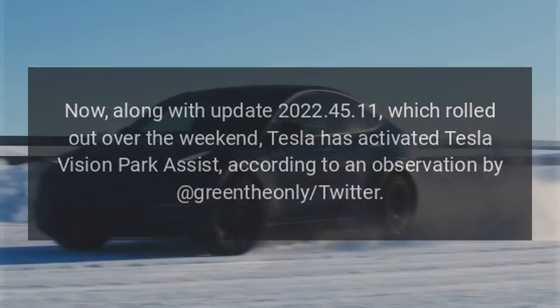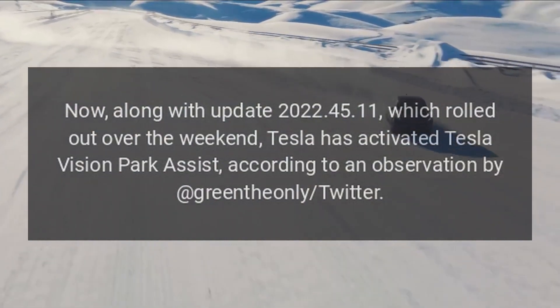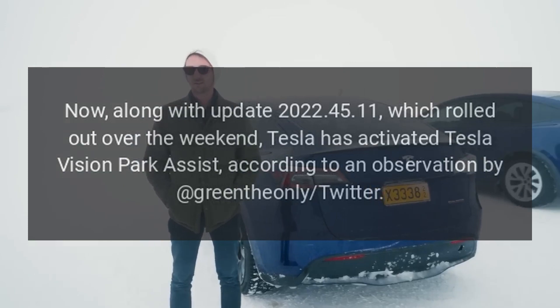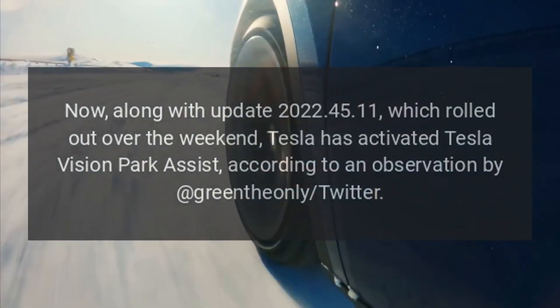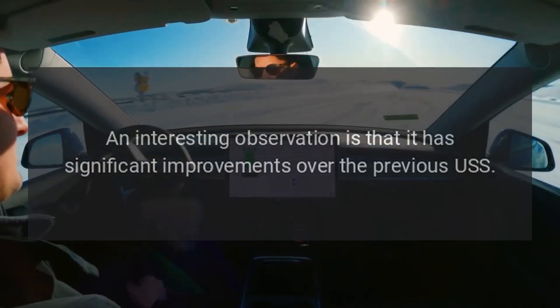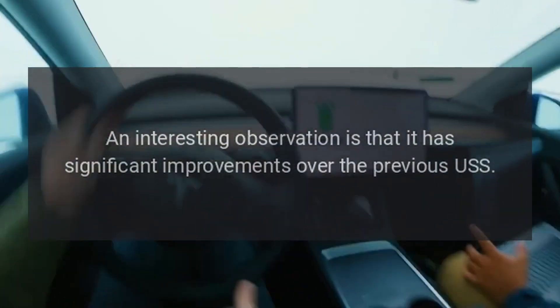Now, along with update 2022.45.11, which rolled out over the weekend, Tesla has activated Tesla Vision park assist, according to an observation by Green the Only on Twitter.